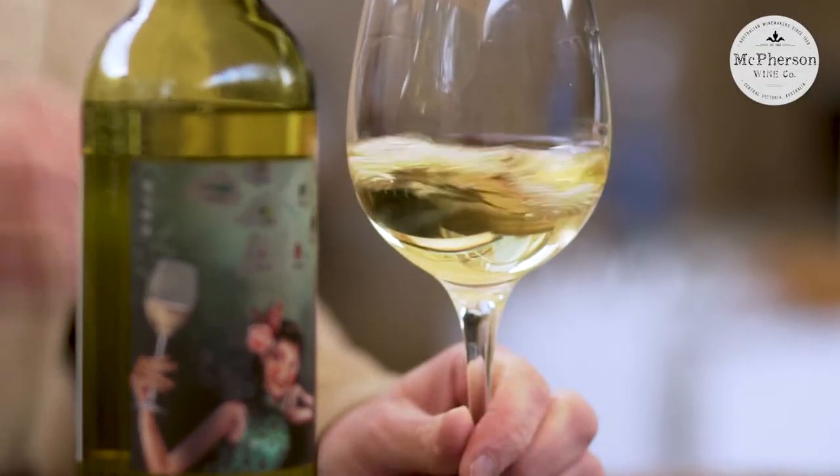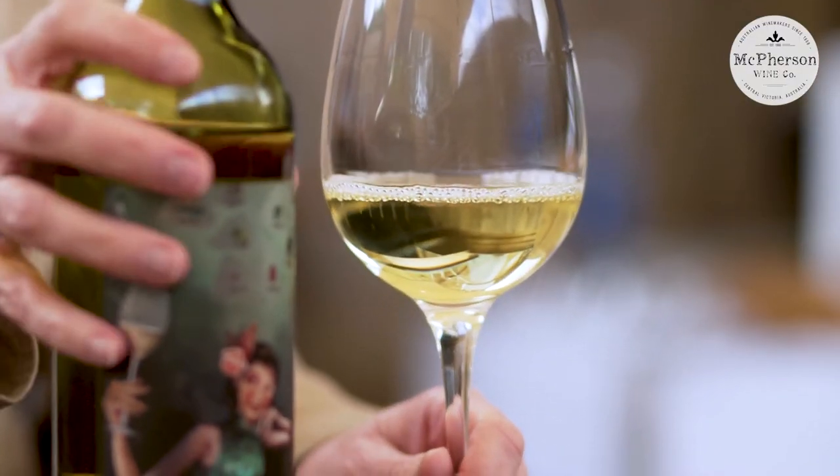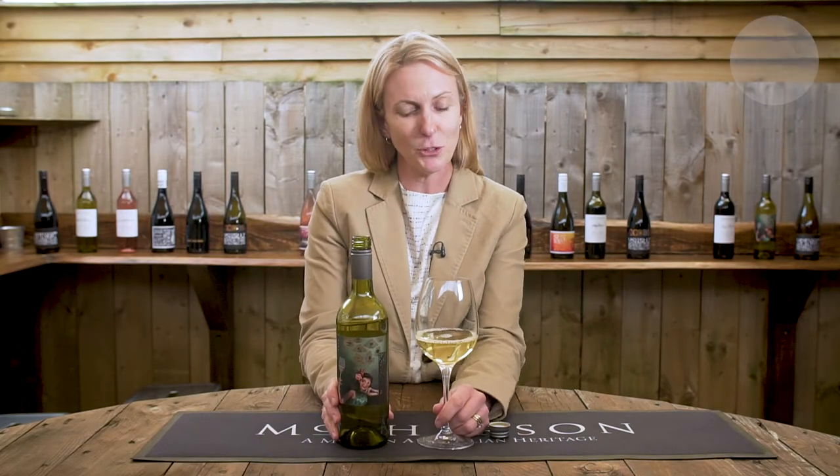This is a delicious wine. It needs a bit of chilling, but it's something very different, something that you've not tried before. The length on this wine is outstanding. So if you want to try something away from the norm, take it to a dinner party, show your friends. Get them to try and guess the variety because they never will. Please enjoy the Princess Butterfly Marsanne. Thanks.